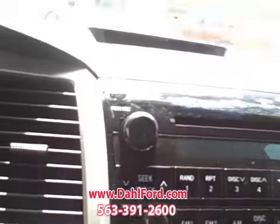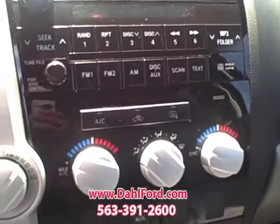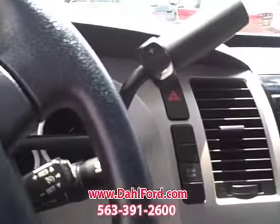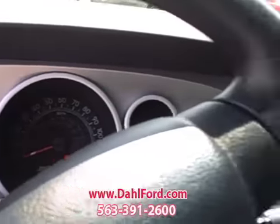Check out the dash. Wow, this really has everything. Besides the exterior looking in mint condition, as you can tell, the inside is the same as well — just really, really mint condition.